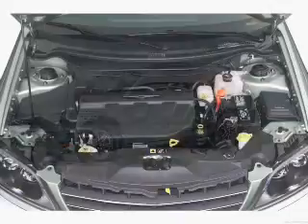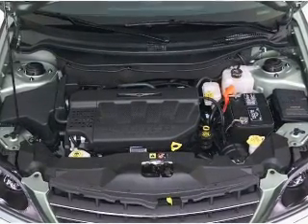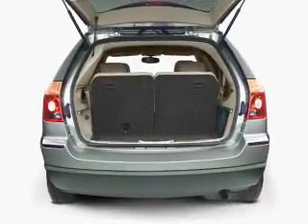Stand out from the crowd with premium wheels. Treat yourself to the splendor of a premium sound system. Anti-lock brakes help you bring your vehicle to a safe stop. Tailor the temperature to your preference and your passengers.